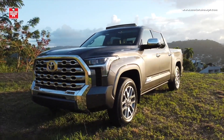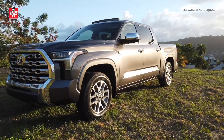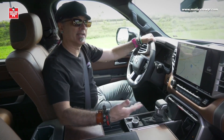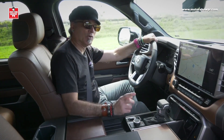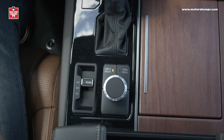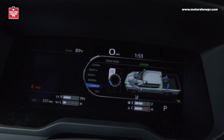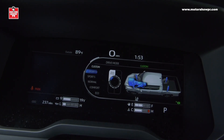Ya les conté sobre el motor y la transmisión. Vamos ahora a las distintas personalidades de la Tundra. Es muchísima la potencia que tiene, pero hay distintas maneras de manifestarla a través de los diferentes modos de manejo, todos controlados a través de unas ruedas en el centro de la consola. Los modos incluyen el normal, el eco — para maximizar la eficiencia y rendimiento de combustible — más dos modos sport que maximizan los 389 caballos de fuerza.